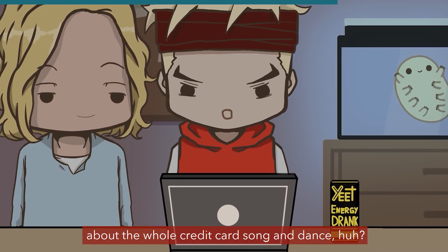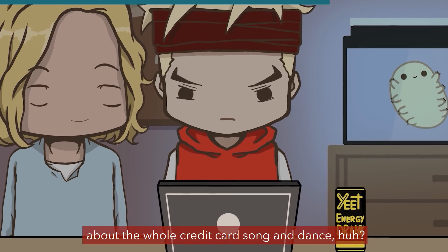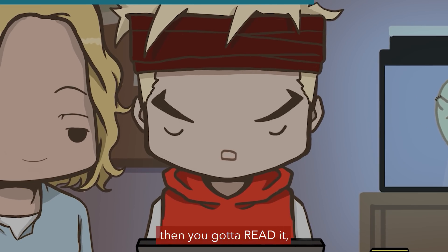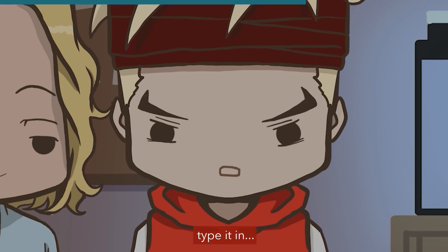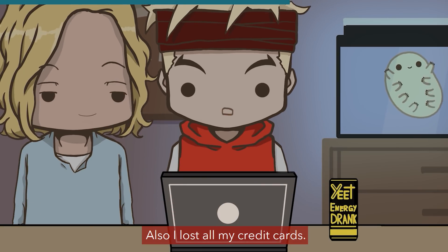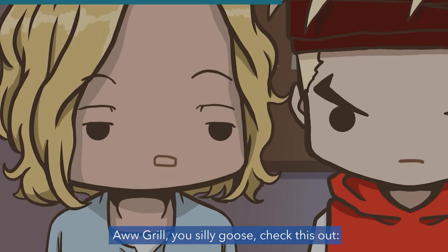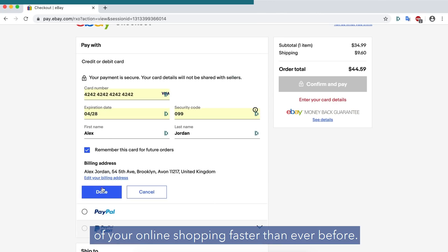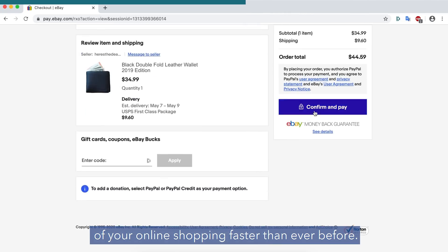That solves one problem, but what about the whole credit card song and dance? You gotta get out your wallet, take out your card, read it, type it in — who's got time for that? Also, I lost all my credit cards. Dashlane will save and autofill your addresses and credit card information, so you can be in and out of your online shopping faster than ever before.